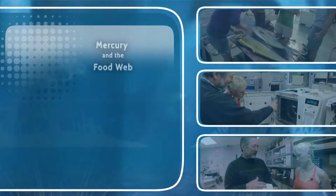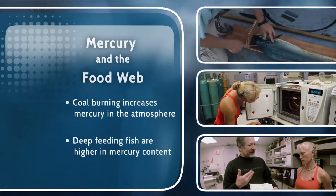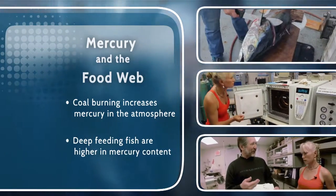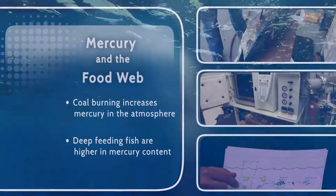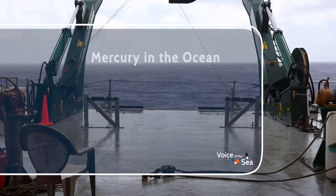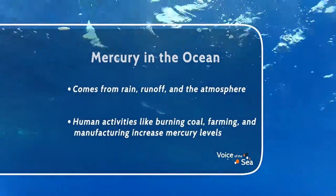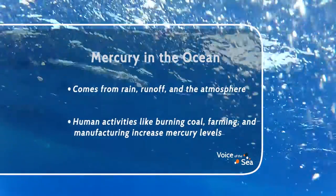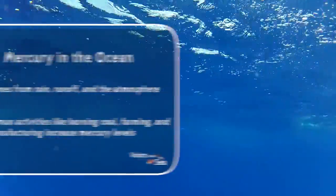Welcome back. We're in the School of Ocean and Earth Science and Technology at the University of Hawaii at Mānoa with researcher Brian Pope, talking about the role of sunlight in mercury cycling in the ocean. Most of the mercury in the ocean comes from the atmosphere.